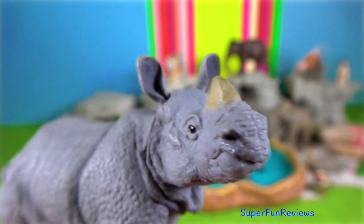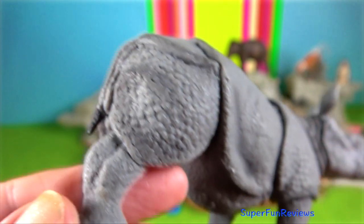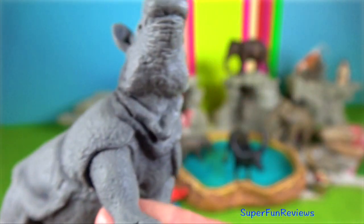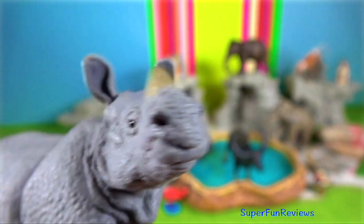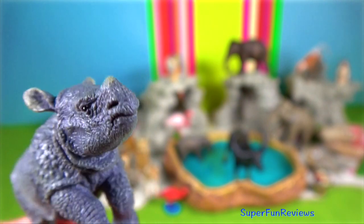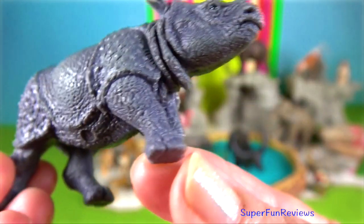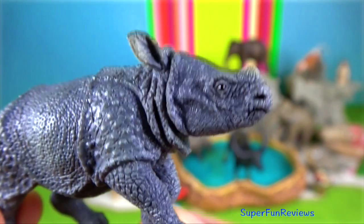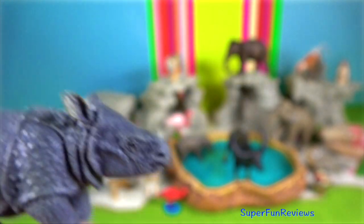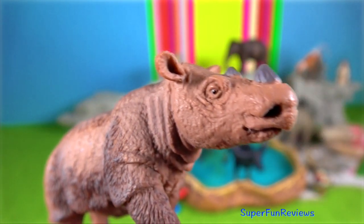Javan rhino. It has similar mosaic, armour-like skin to the Indian rhino, although slightly smaller. Measuring up to 4 metres in length and up to 1.7 metres in height. The tail is 70 centimetres and they can sometimes weigh up to 2,300 kilograms. Their nose horn is usually less than 25 centimetres.